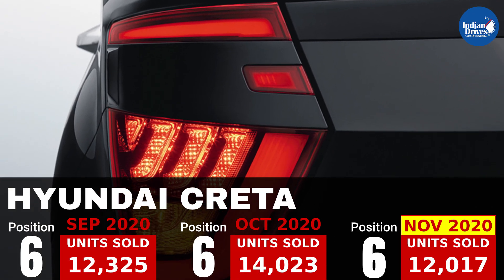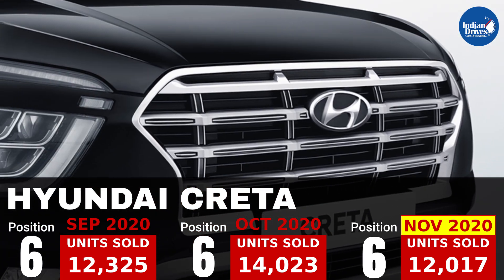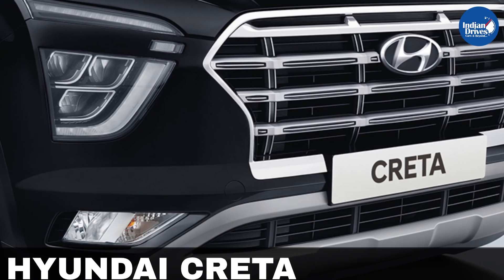6th on this list is Hyundai's very successful SUV, that is the Hyundai Creta, which sold 12,017 units in the month of November.